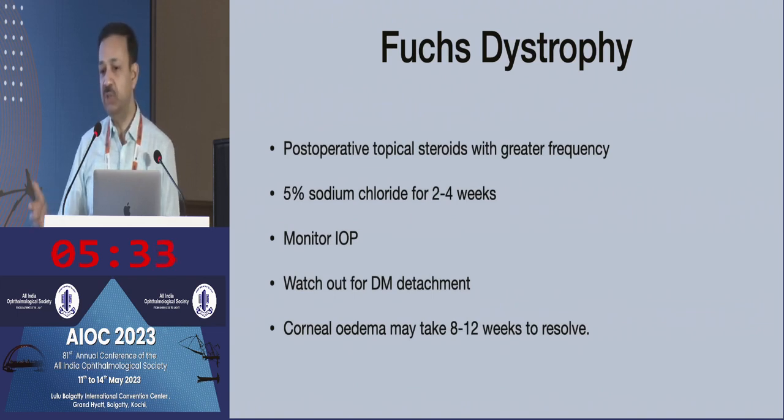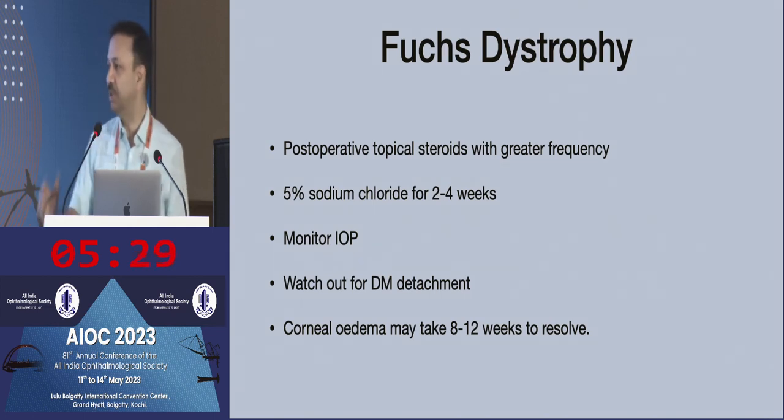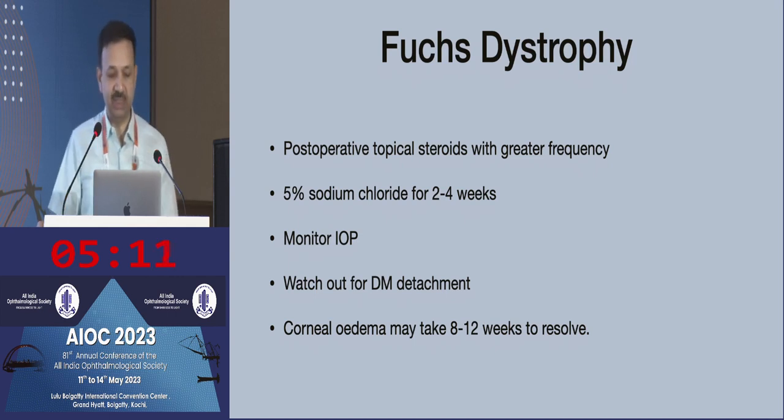You may need to use steroids with greater frequency because these patients on day one post-op may have some corneal edema. So plan and tell them preoperatively that their vision on day one may not be very clear. They may need medications for a longer period of time. Use topical hyperosmotics. Monitor the IOP because raised IOP also reduces the function of endothelial cells.